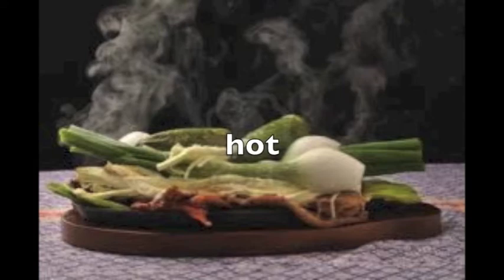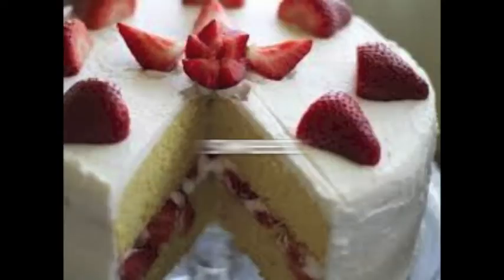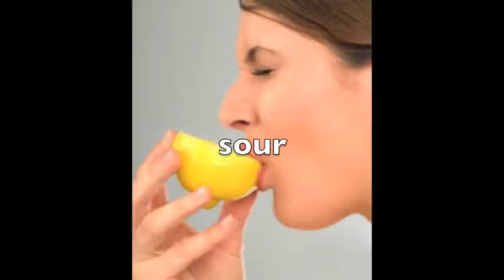A lot of people like their food to be hot, but some food is better off cold. Food with sugar in it is often sweet. The opposite of sweet is sour, like a lemon.